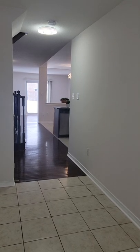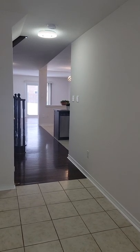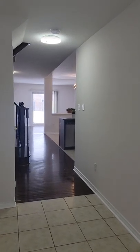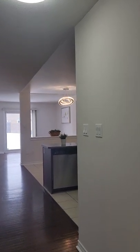Hi everybody! Yana is here from Lina & team. It's a wonderful day here in Barrie in the best area in Eshore and we are proud to present a beautiful townhouse for lease.